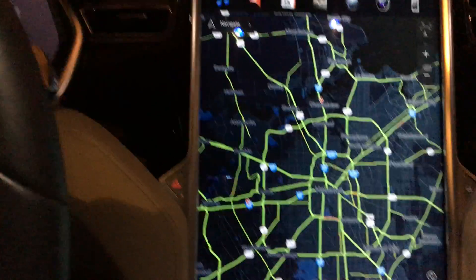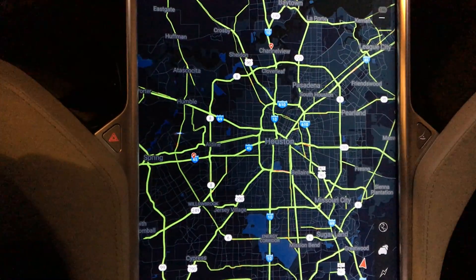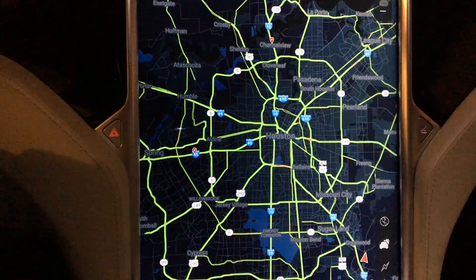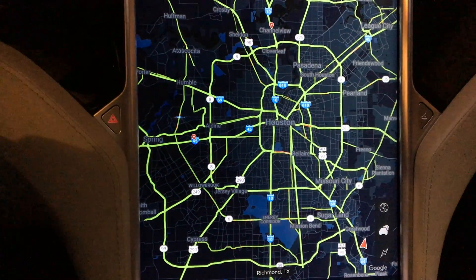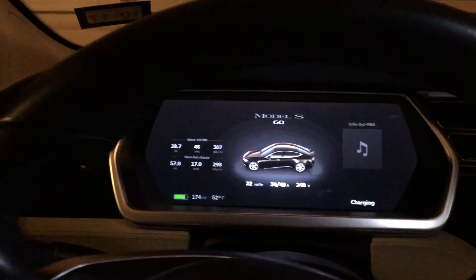Alexa, what is the weather in Houston, Texas right now? Currently in Houston, Texas it's 50 degrees with clear skies. Tonight you can look for cloudy skies moving in and out with a low of 48 degrees.